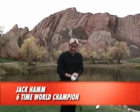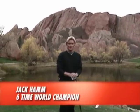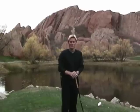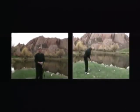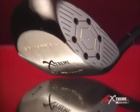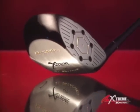Given this isn't on the course, the true test is just to see how far I can hit it — we're going to hit it over a mountain. Now you can feel the speed of the world's fastest driver on the very first swing.